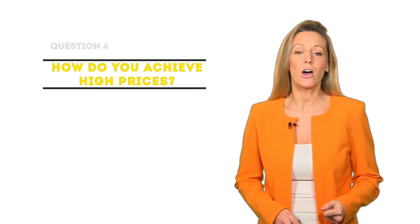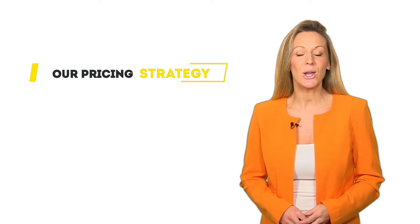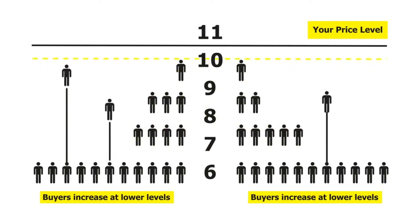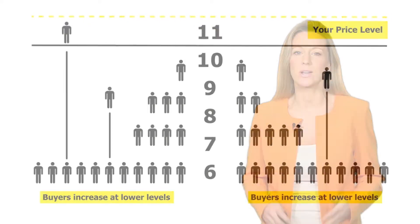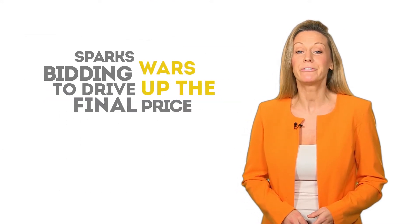How do you achieve high prices? We do many different things, but here are two key ways we achieve the best possible price for you. First, our pricing strategy: the lower your price, the more buyers you'll get in any market conditions. Our 'offers in excess of' or guide price lets us tap into that larger reservoir of buyers as soon as your property hits the market. More buyers means more competition, which sparks bidding wars to drive up the final price of your property.